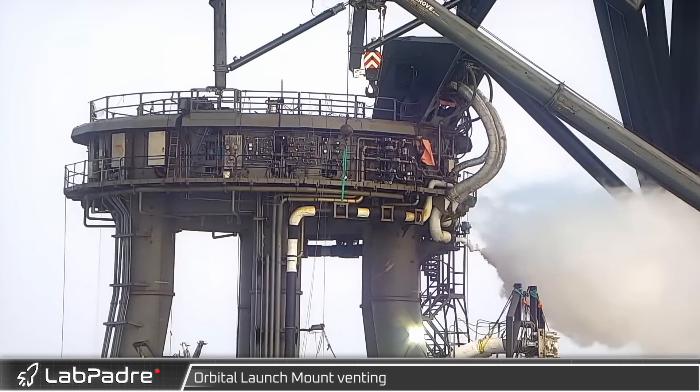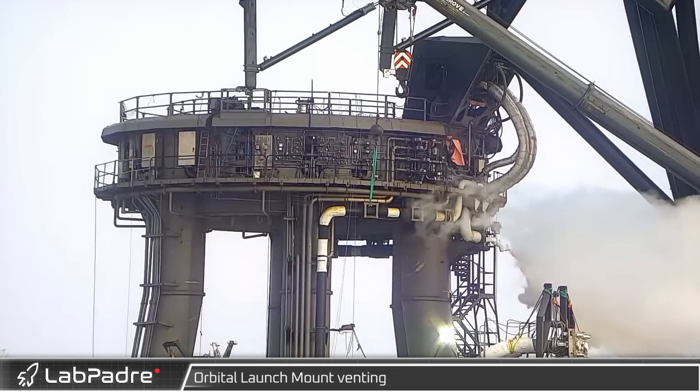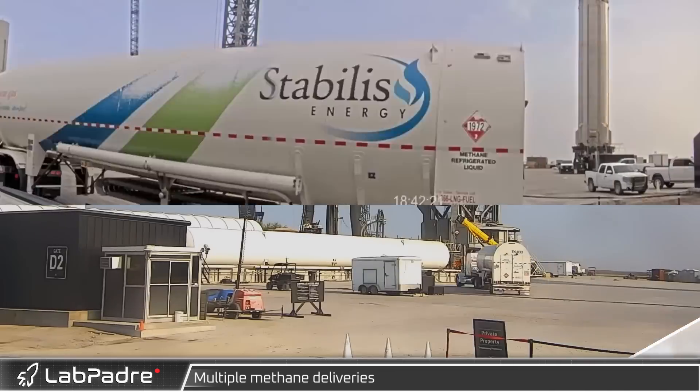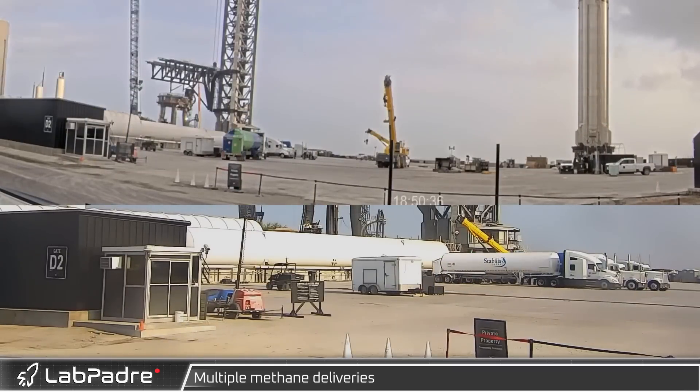Friday evening, some testing was observed in the form of venting from below the booster quick disconnect on the orbital launch mount. Over the weekend, methane deliveries continued at the orbital tank farm ahead of the upcoming testing campaign.